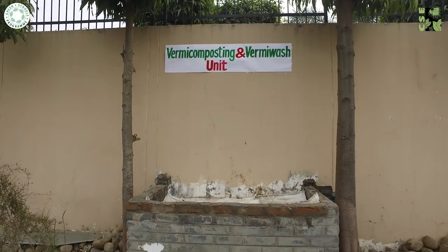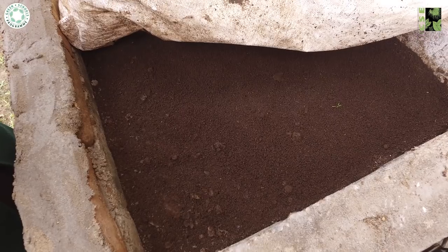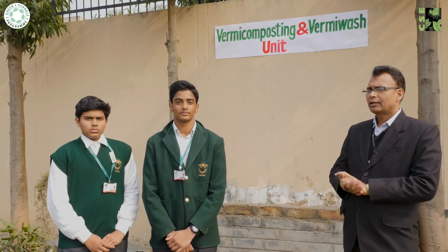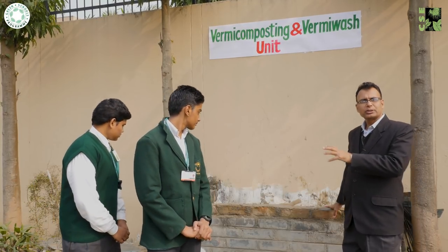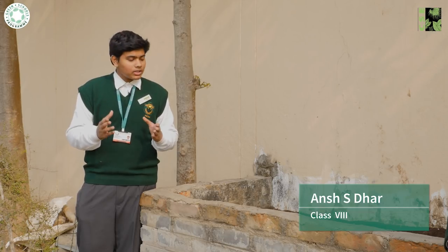Last year, the school developed a method of composting organic waste on its own premises, creating a vermicomposting pit to handle organic waste. Analytical data showed that manure production had doubled compared to the previous year, which is an immense achievement.